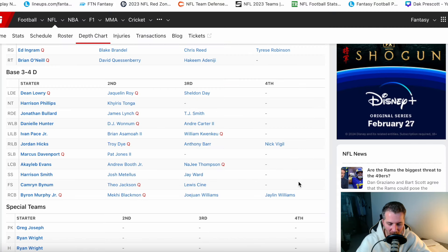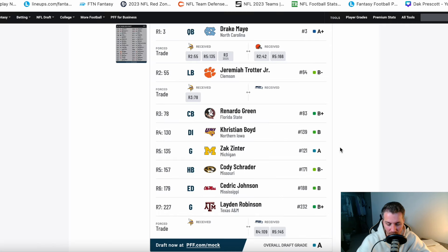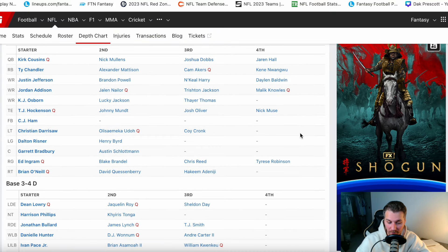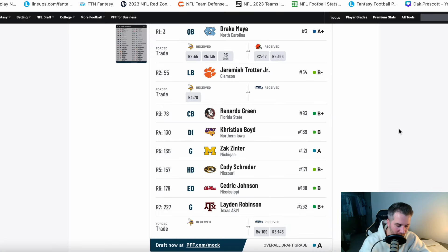Does Drake May start year one for the Vikings? I don't know. It's an interesting scenario. I don't know that I love the final outcome here, but this is a very real scenario for the Vikings — good to explore. We moved up and down a couple of times and got some additional picks, and we also added another third rounder in next year's draft. Keep that in mind too.